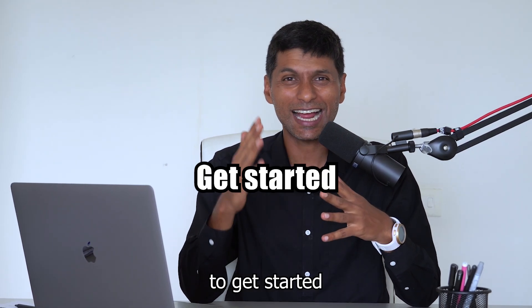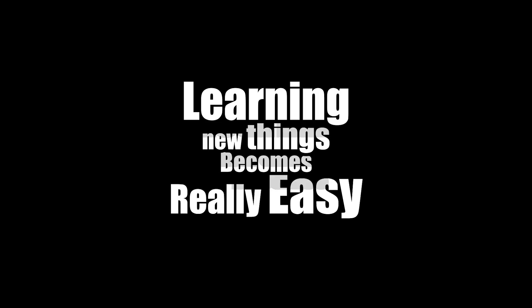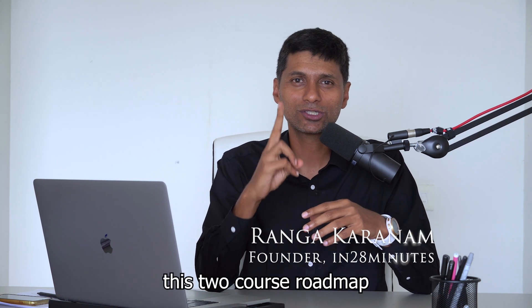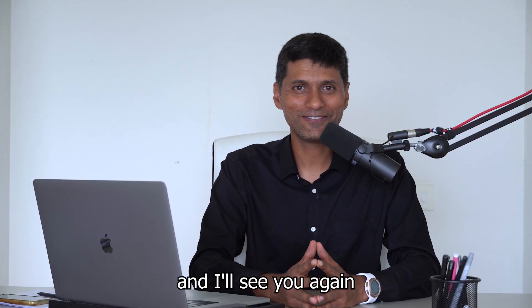It helps you get started quickly, you will understand the entire landscape, and thereafter you will find that learning new things becomes really easy. So if you want to become a Java full stack developer, this two-course roadmap is what I would recommend. I'm sure you're having a great time, and I'll see you again very soon.